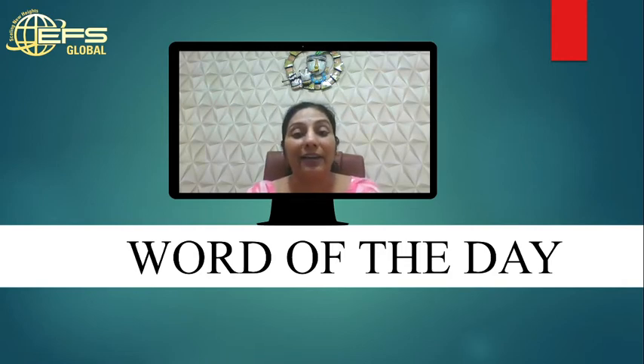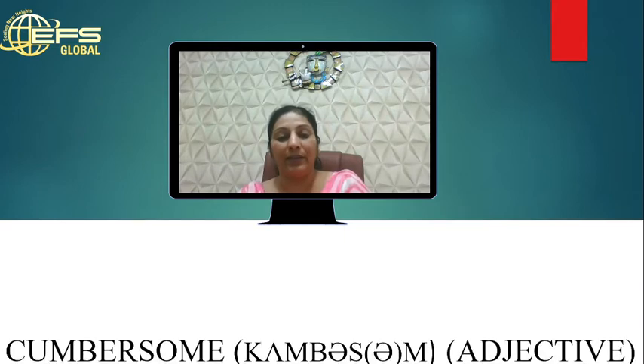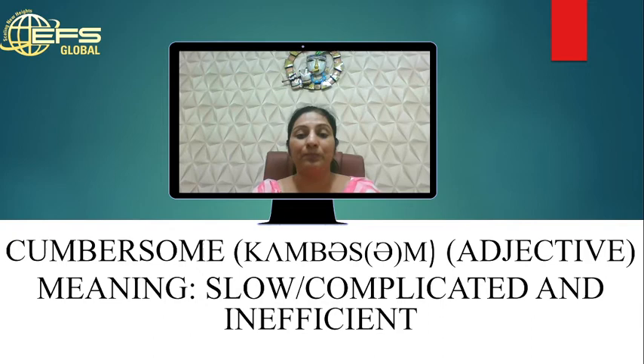They are very exciting words to improve your vocabulary on a day-to-day basis. Today's word is 'cumbersome.' Cumbersome is an adjective — it is used with a noun. For example, you can say 'a cumbersome task.'